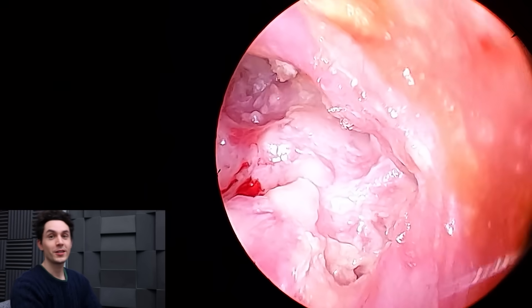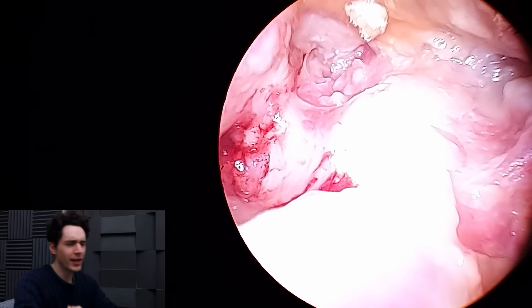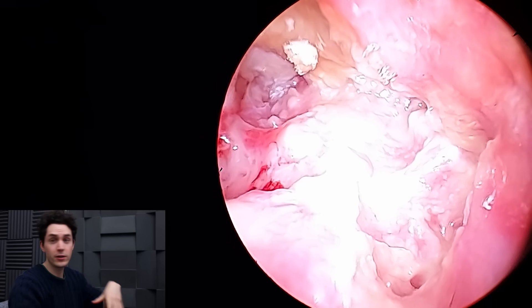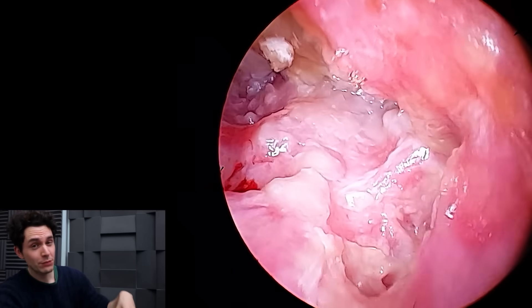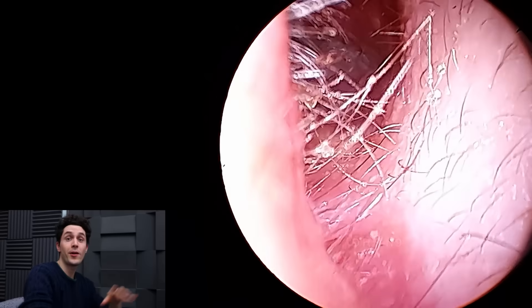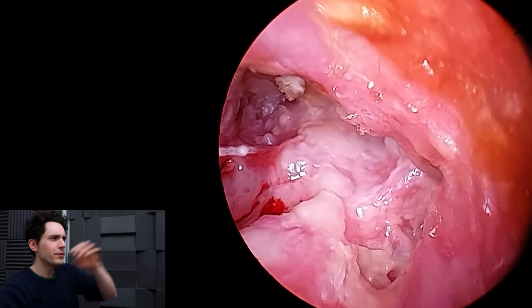Hey everyone, it's Connor here from Durham Hearing Specialists. Welcome back to this very interesting case — this is part two: infected mastoid cavity, condylectomy guy, back in the clinic. If you've not seen part one, not much of this case will make sense, so I'll link it down in the description box below. Go and see the first video where I explain everything, and then come back.